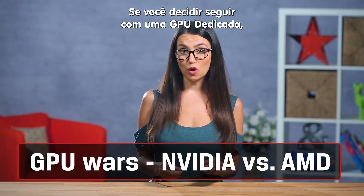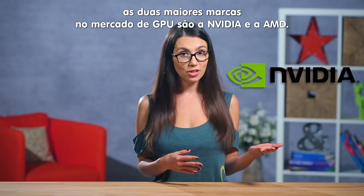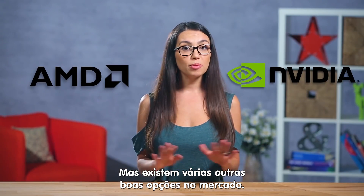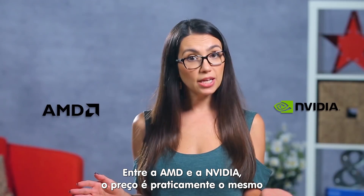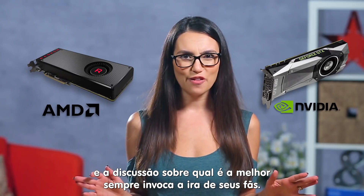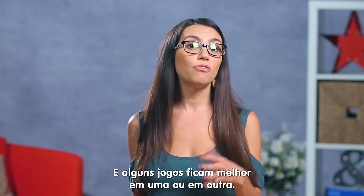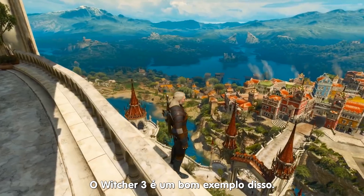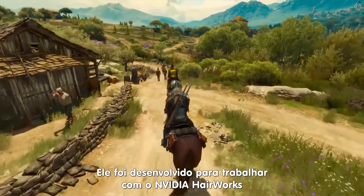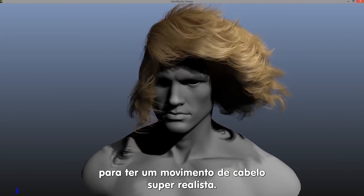If you do decide to go for gold with the dedicated graphics, the two top contenders in the GPU market are Nvidia and AMD, although there are plenty of other great options out there. Between AMD and Nvidia, the pricing is relatively the same, and there are die-hard fans of both that will argue which one's better. Some games will even perform better on one GPU over another — a great example was Witcher 3, which was specifically made to work with Nvidia's HairWorks for super realistic hair movement.